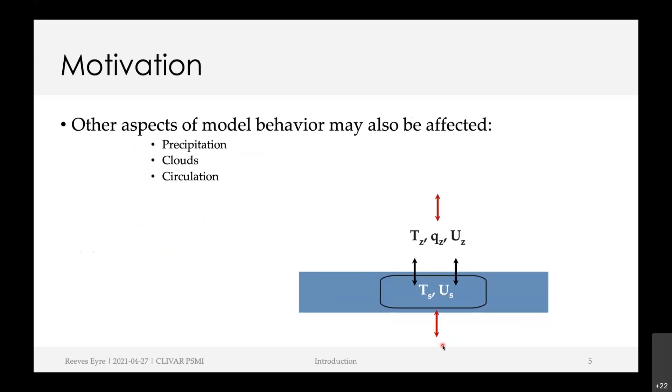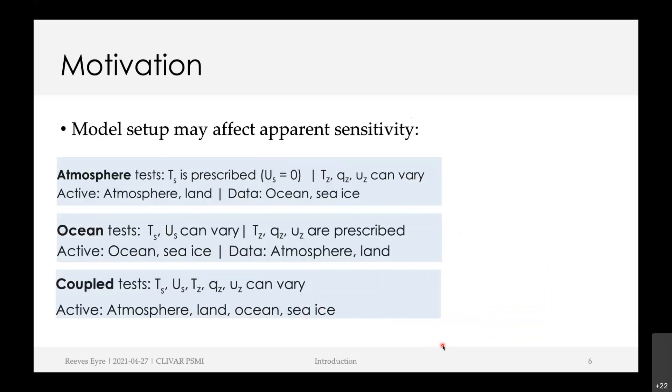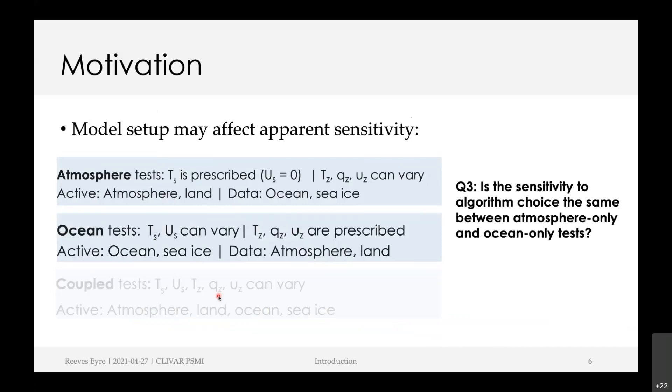The second question is what other aspects of model behavior are sensitive to the bulk algorithm choice. And then finally, building from the feedback idea: if we use an atmosphere-only model with a prescribed sea surface temperature, we may get one answer, but a different answer in an ocean test where the SST can vary but atmosphere variables are prescribed. Each of those includes a different range of feedbacks. So the final question is: is the sensitivity to algorithm choice the same between atmosphere-only and ocean-only tests?